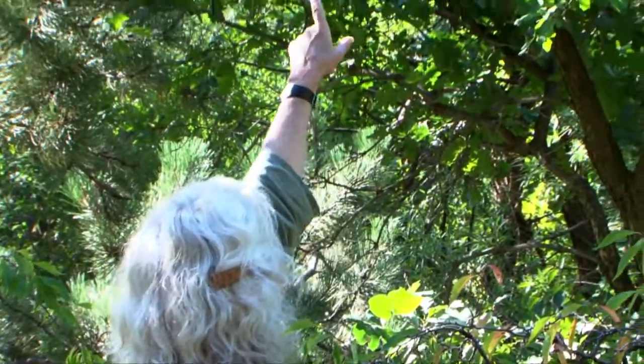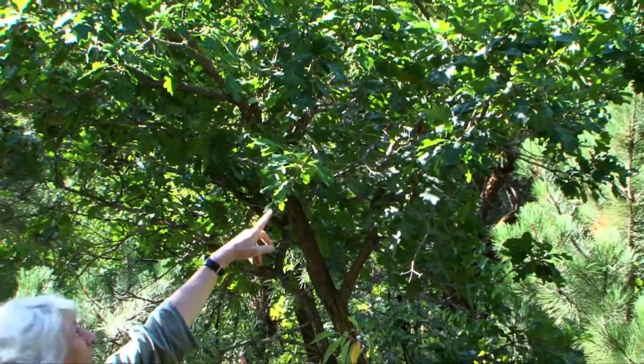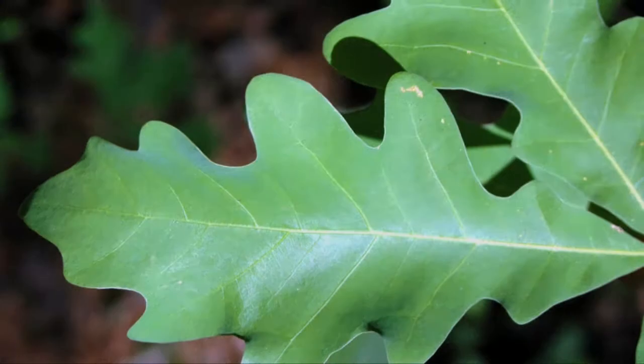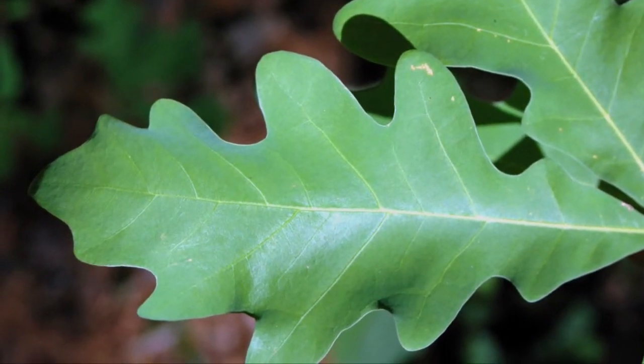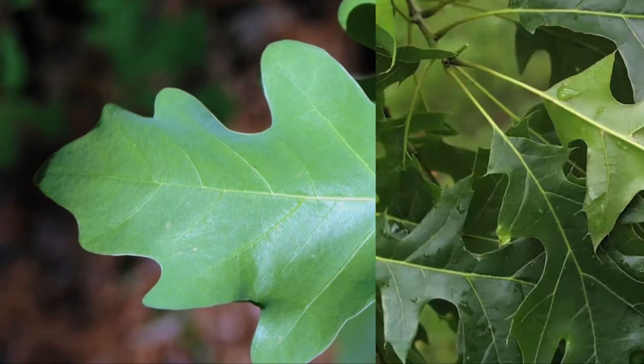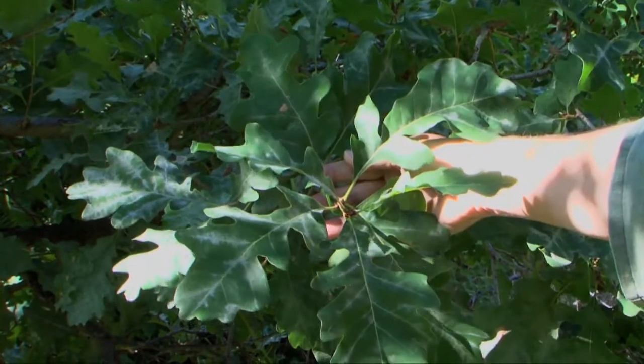And the thing that I want to point out is see how the leaves are rounded. There are white oaks and black oaks. White oaks have rounded tips to the leaves and black oaks have pointy tips. But this is a white oak because it has rounded leaves.